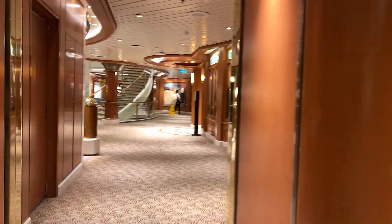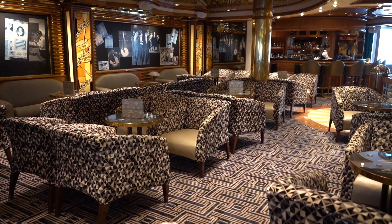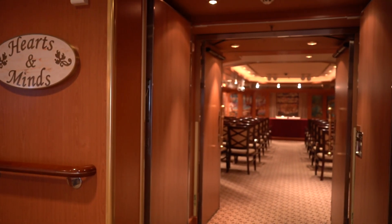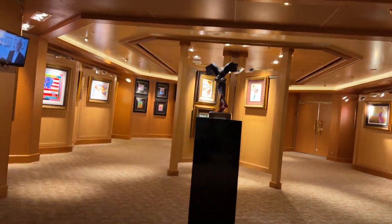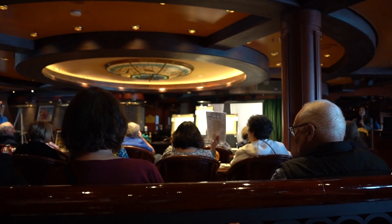Around the plaza on this deck is the Smoking Lounge and Crooners Bar. Every day, there was a musician playing the piano at the bar. Further down the ship, you will find the Wedding Chapel, where they hosted religious services on certain days. You will then come across the Fine Arts Gallery, which hosted auctions throughout the cruise — and I did buy a painting or two.